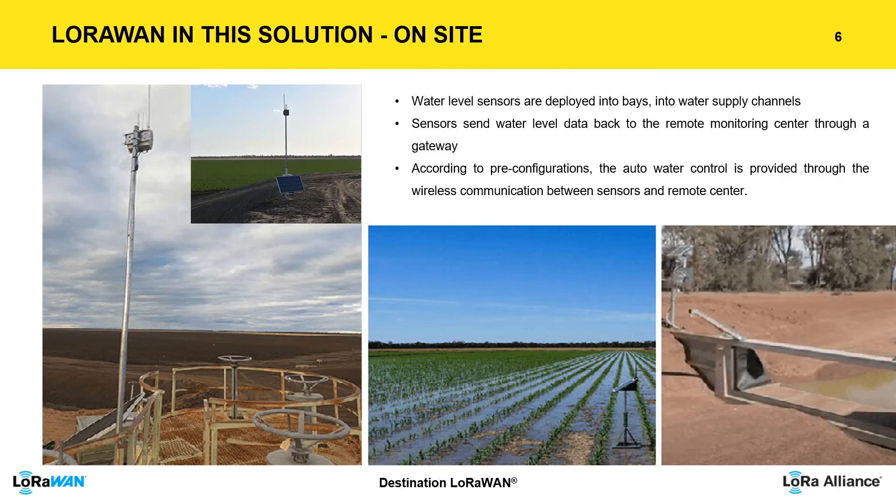Water level sensors are deployed into the water supply channels. The sensors send water level data back to the remote monitoring center. Then, according to pre-configurations, efficient and effective water control is provided through the wireless LoRa communication between sensors and the remote center.